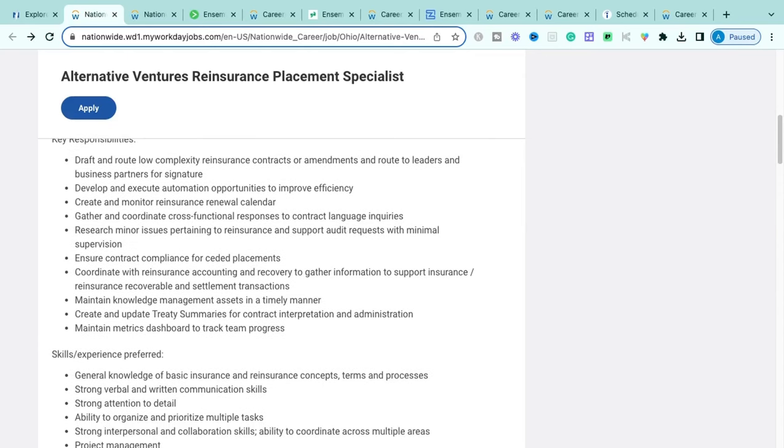Some key things you'll be doing: drafting and routing low-complexity reinsurance contracts or amendments to leaders and business partners for signatures. You'll be creating and monitoring renewals based on a calendar or diary scheduling system — making sure policies up for renewal are on your calendar so you can reach out ahead of time, send updated invoice amounts, and get everything signed for that renewal to go through smoothly.